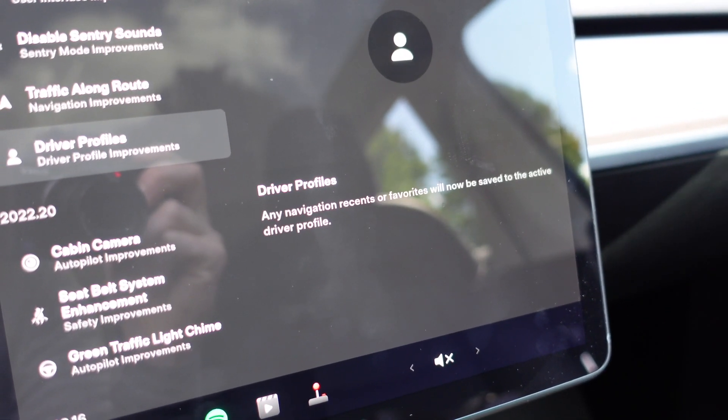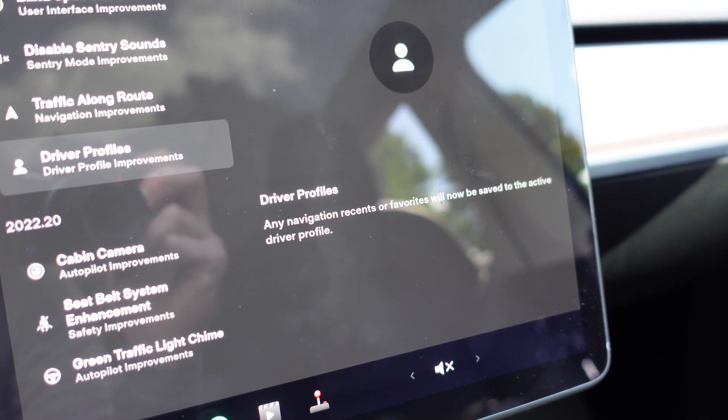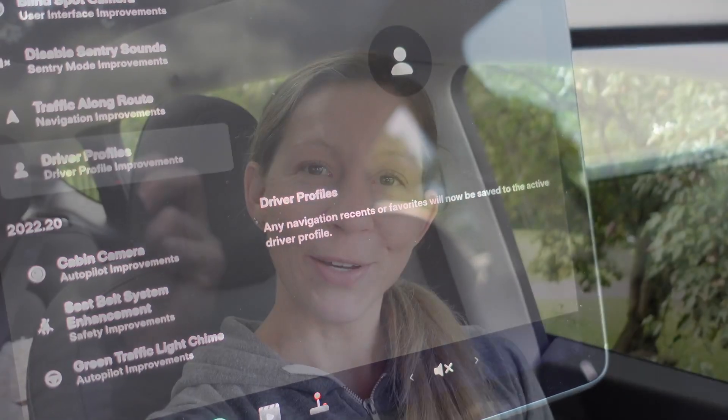And then driver profile — any navigation recent or favorite will now be saved to that profile. That's pretty cool. But I'm really the only one that drives this car; my husband for whatever reason doesn't ever take it when I ask him if he wants to. So that is that as far as the new update goes. It's pretty cool to get those quite often.